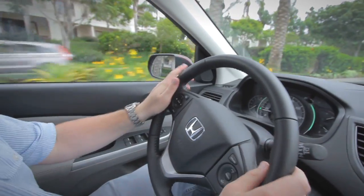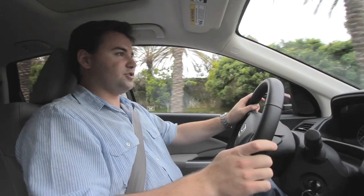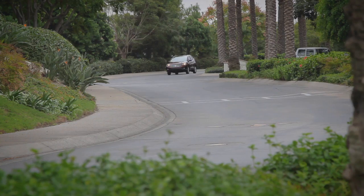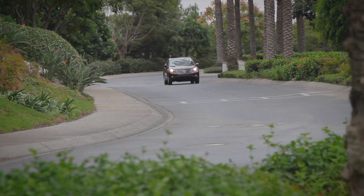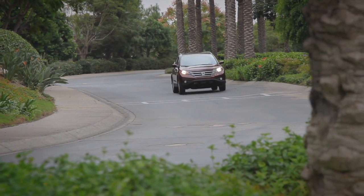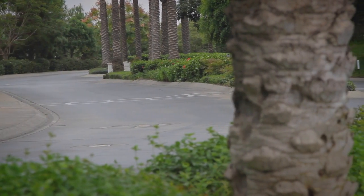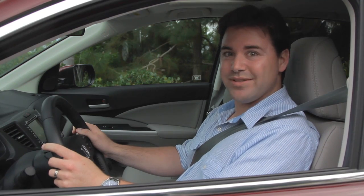The electric power steering still feels just as good and handles just as well, making it very easy to drive. Honda has also worked on the suspension — it's a little softer, so it rides better, while the handling is still there, and it's a little quieter inside too. The new CR-V took a great car and made it a little bit better; you can get yours starting in December for about $21,000.